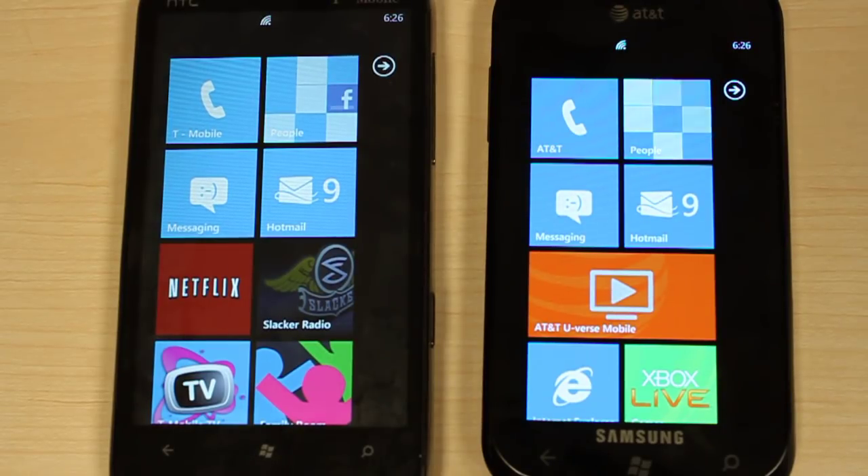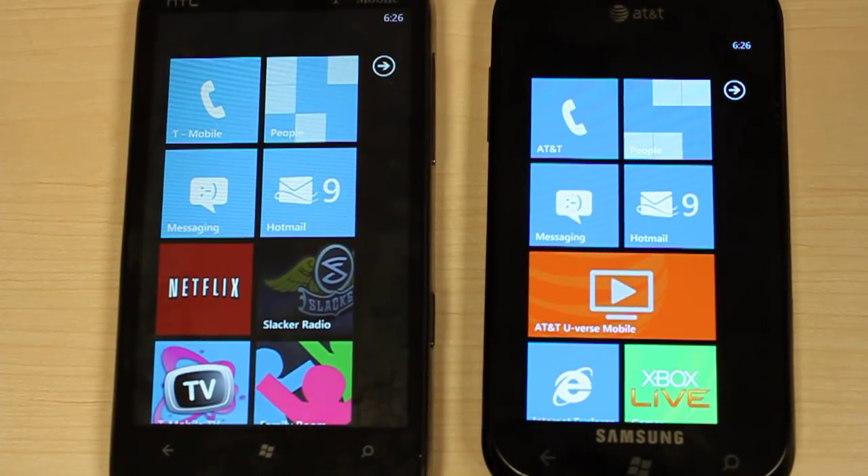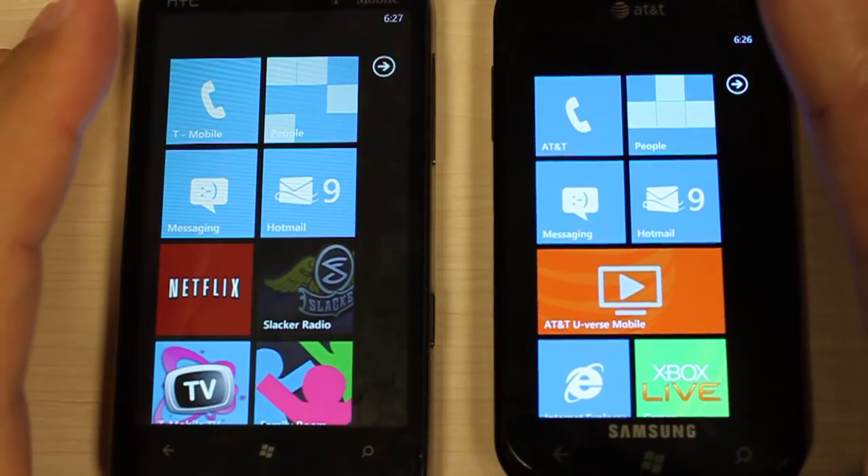Hey everyone, this is Peter with Karis.net and in this video we're going to be taking a look at the pre-installed apps that come with each of these devices — the Samsung Focus from AT&T on the right and the HTC HD7 on the left from T-Mobile. These are the apps that the phones come pre-installed with out of the box. We'll see which ones you can find on the market even though they're not pre-installed, and walk through some of the more proprietary individual apps that each carrier has. So let's jump into it.